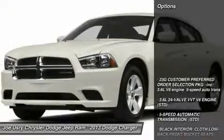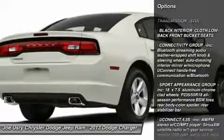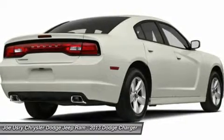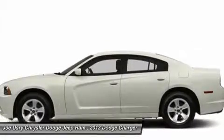Here are some of this vehicle's great options: anti-lock braking system, traction control, stability control, steering wheel audio controls, power steering, adjustable steering wheel, keyless entry, floor mats, cruise control, and 5-speed automatic transmission with overdrive.